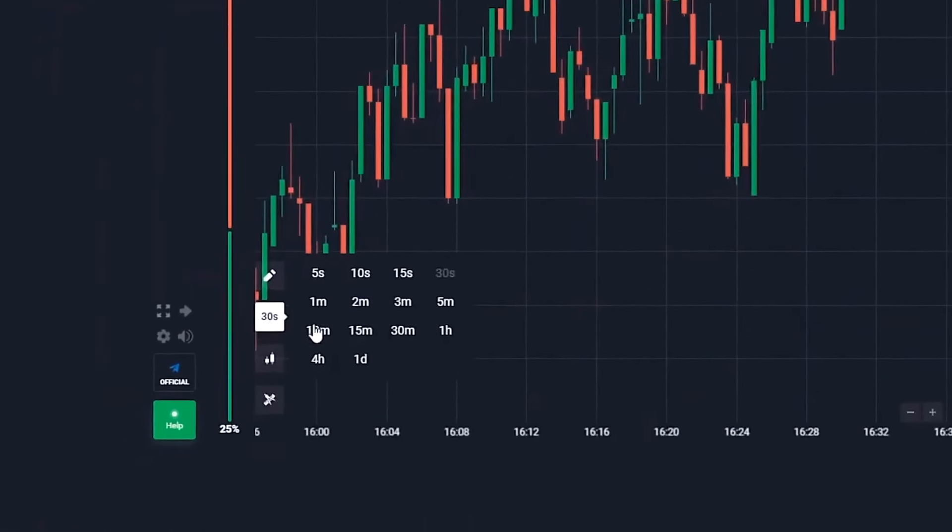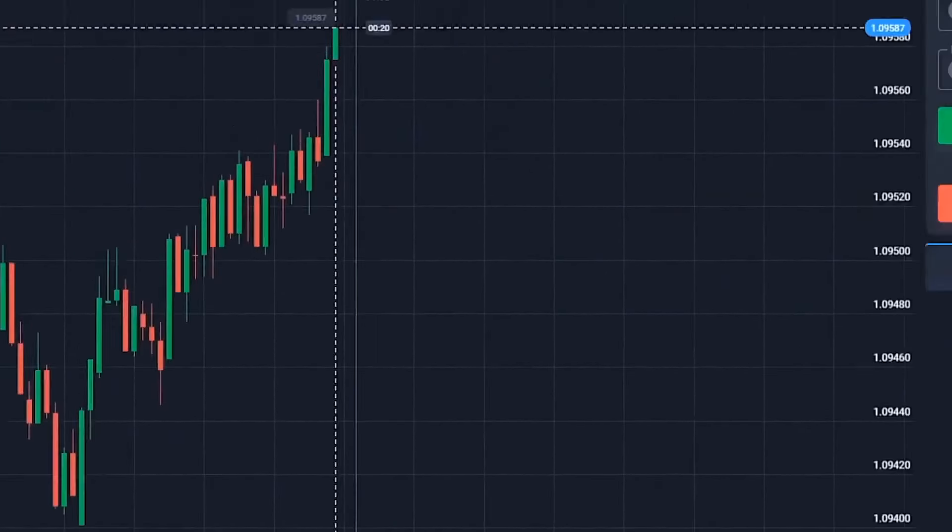First, let's set up our Quotex platform, which made me a millionaire. We need to take three basic steps. Step one: candlestick timeframe here, 30 seconds. Trade time, one minute.